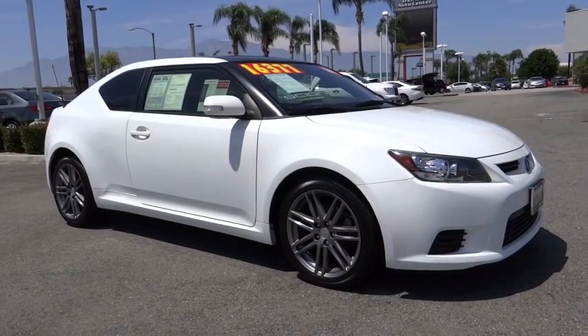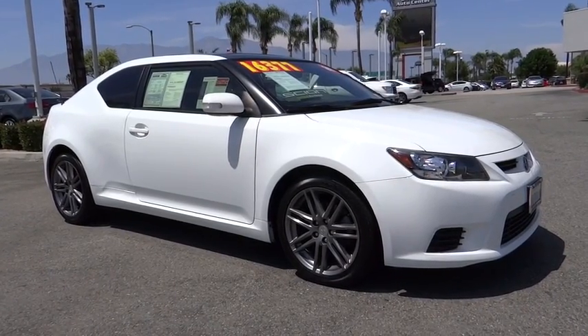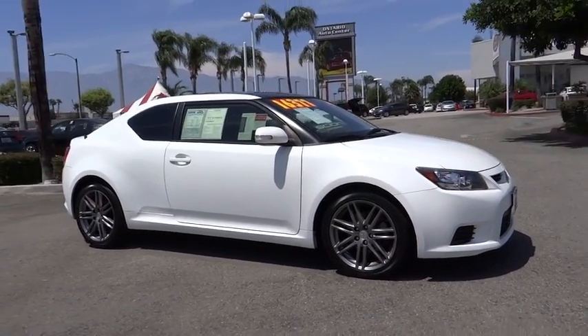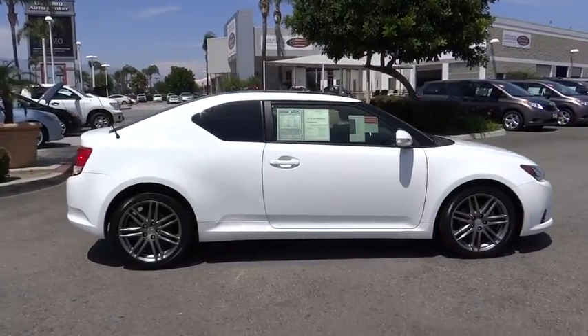The 2013 Scion TC. The Scion TC is powered by a spirited engine with a completely responsive handling system. This vehicle has less than 45,000 miles.